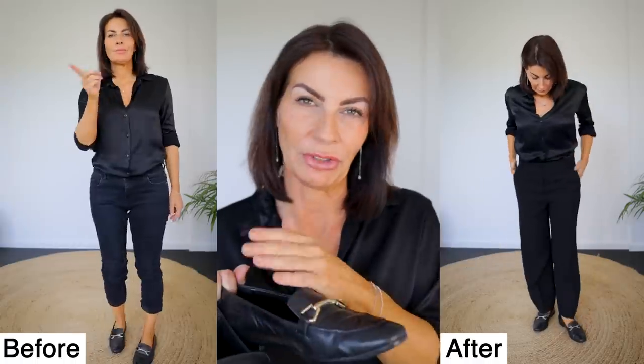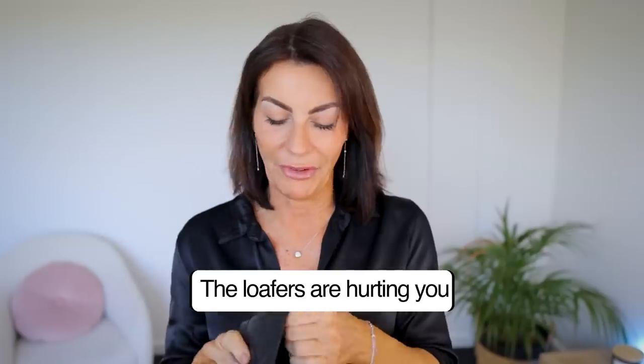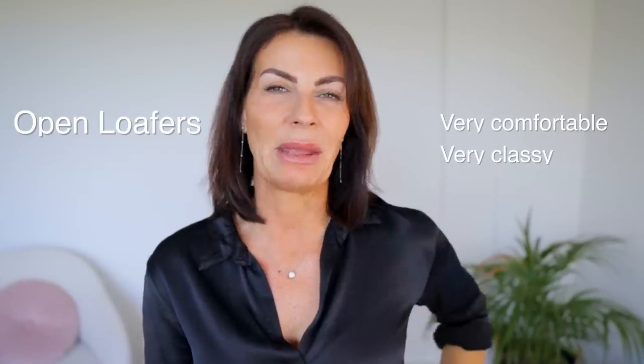Don't wear too short pants with loafers because it's going to look like it's cutting your ankles. Instead, if you can wear wide leg pants that cover just above the shoes, that looks very stylish. If you are sensitive at the back of your feet and the leather is rubbing, don't wear the closed loafers — I would recommend the open ones. They're very comfortable and still very classy. Try wearing them in light colors with something light — they look very stylish and it's a classic piece you must have in your wardrobe.